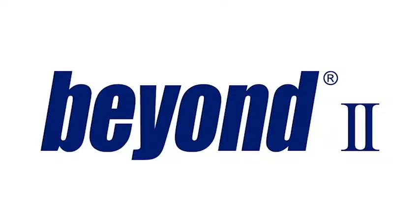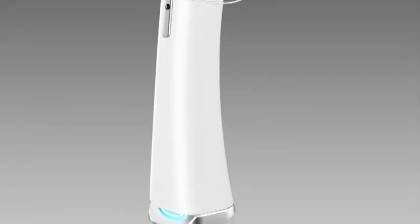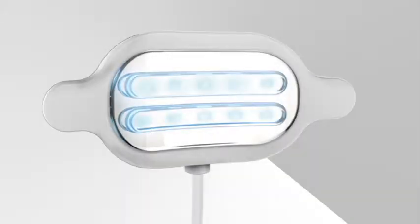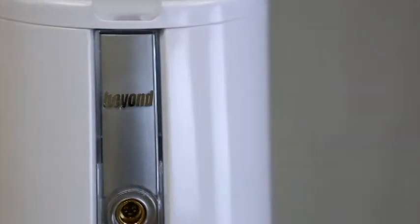The sleek, modern design of the Beyond 2 whitening accelerator works for any dental office. Ten high-intensity LEDs deliver a tailored beam of light, providing superior whitening results in a short treatment time.